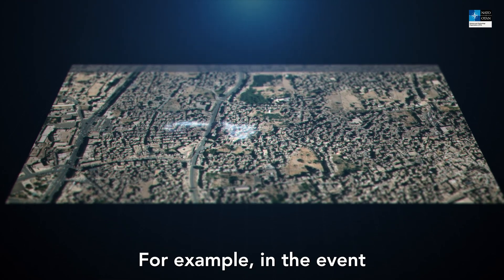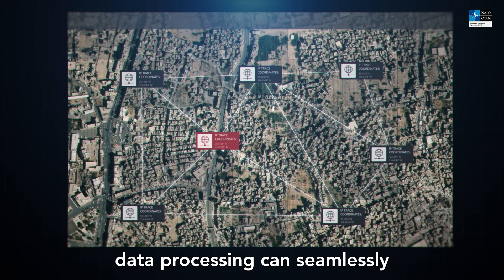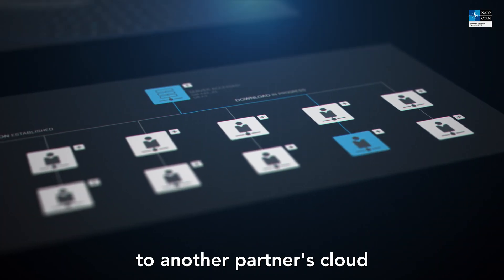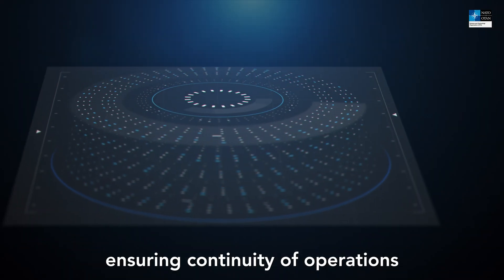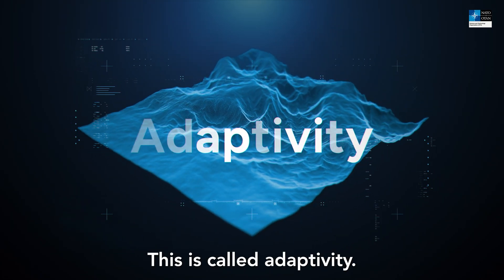For example, in the event of a vehicle with a single tactical cloud being destroyed, data processing can seamlessly be transferred to another partner's cloud on a nearby unit, ensuring continuity of operations with minimal disruption. This is called adaptivity.